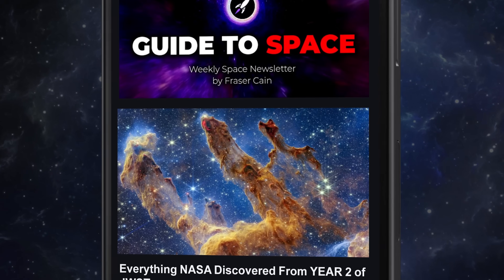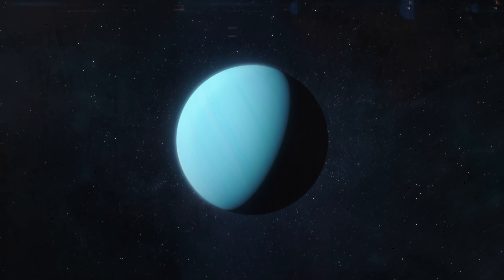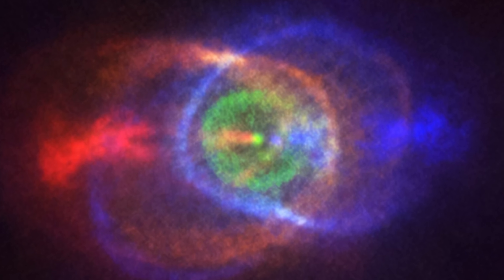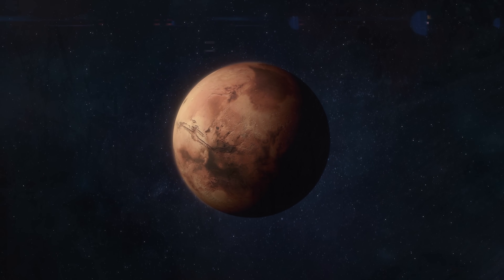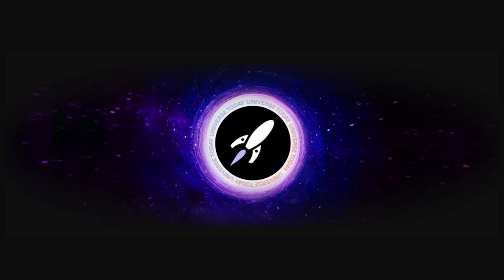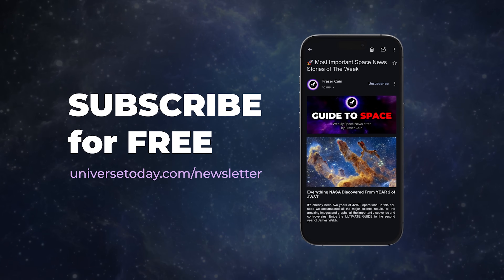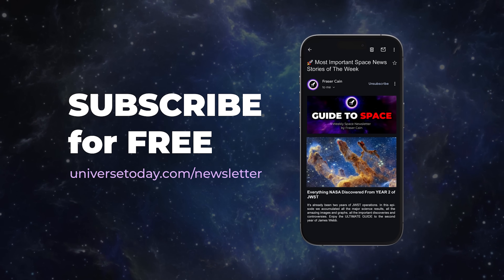While you're watching this week's episode of Space Bites, the weekly email newsletter — the Guide to Space — is being written. It covers many more stories than there's time for here, for example: why Uranus is getting colder, main-sequence and white-dwarf binaries hiding in plain sight, and a new Mars landing approach for large payloads. If you want those additional space news stories, subscribe at universetoday.com/newsletter. It's completely free, every word is written personally, and there are no ads.